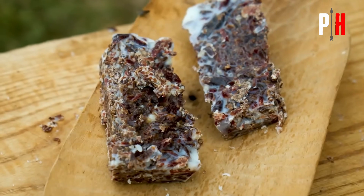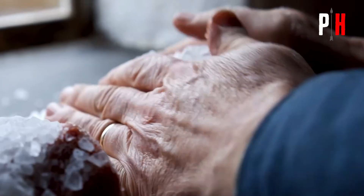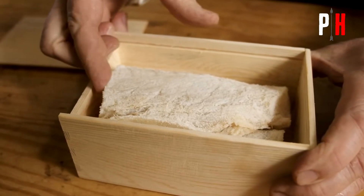So how did they do it? In this video, we'll dive into the top seven methods the Romans used to preserve food without refrigerators. The last method will definitely shock you.